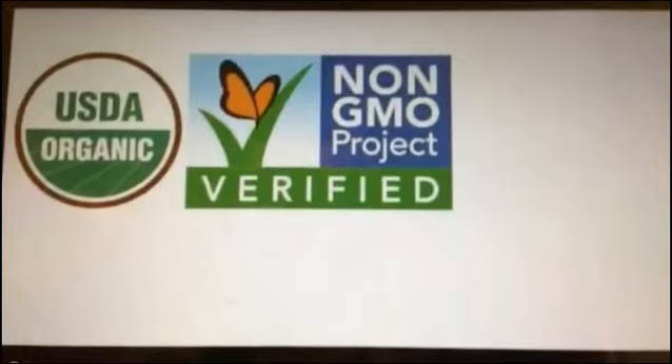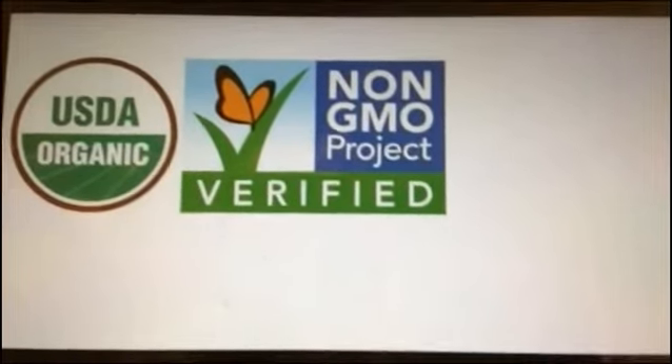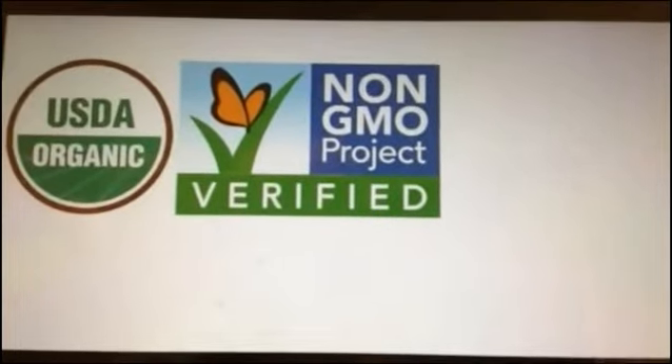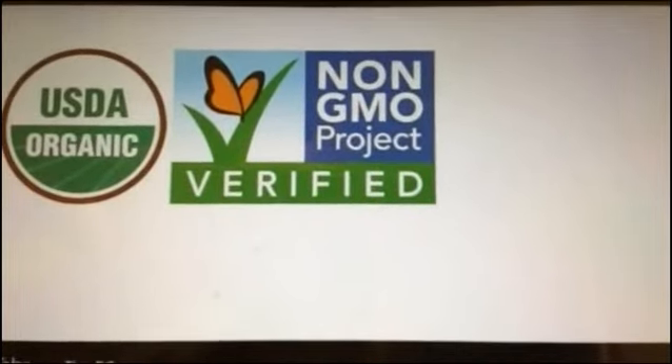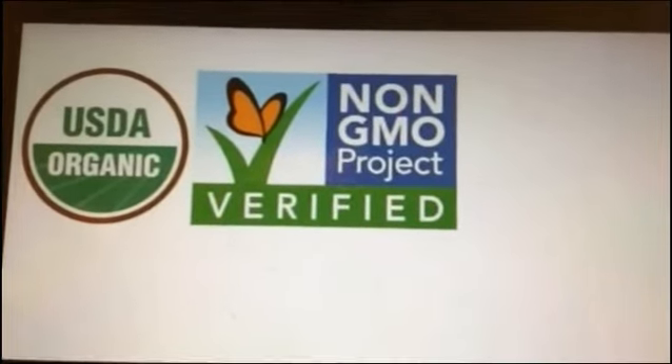To use the USDA Organic label, you have to go through a very thorough process. And that's one of the challenges — people do not realize that if it is USDA Certified Organic, it is also non-GMO.